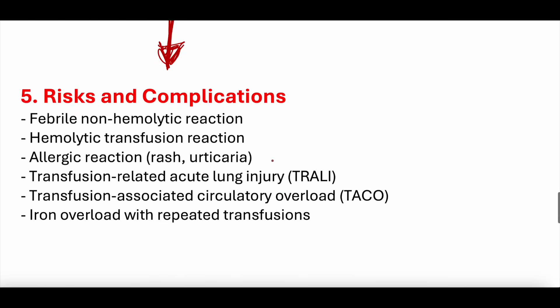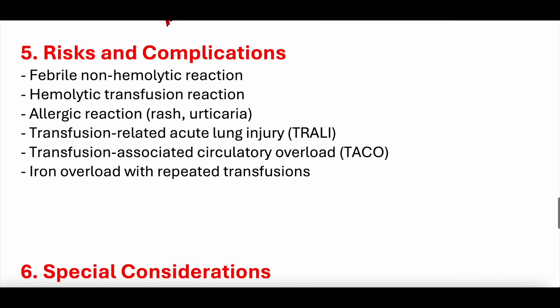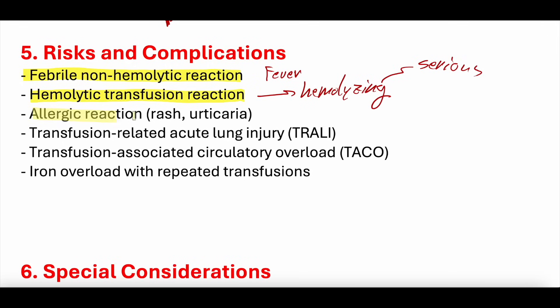Risks and complications: transfusion reactions — that's why you monitor vitals so frequently. There are several transfusion reactions that can happen. Febrile non-hemolytic transfusion reactions are where you get a fever from the blood without hemolyzing. In contrast, a hemolytic transfusion reaction — where the transfused blood cells are literally being lysed and destroyed — can be really serious. You can also get allergic reactions: rash, urticaria, swelling, itchiness, GI upset.